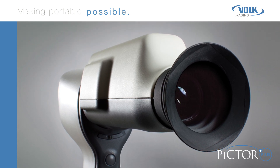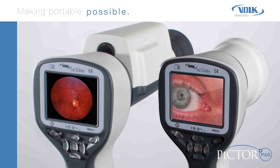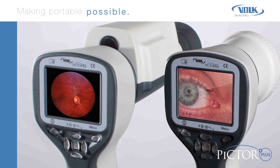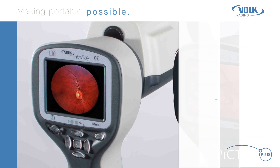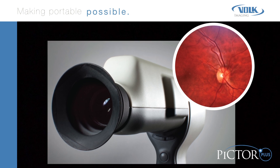Two easily interchangeable and versatile modules provide high-resolution retinal or external eye imaging. Two additional modules are available for otoscopic and dermoscopic examination. PICTOR PLUS retinal module imaging enables a non-mydriatic fundus examination with a 40-degree field of view, with digital still and video images.